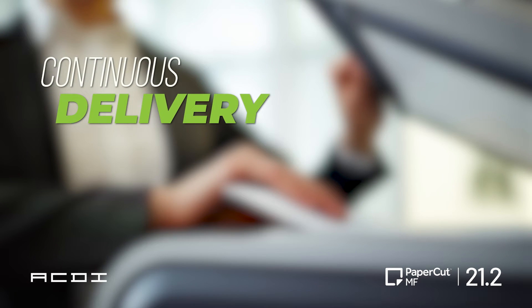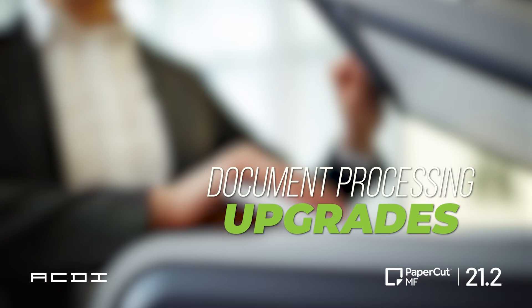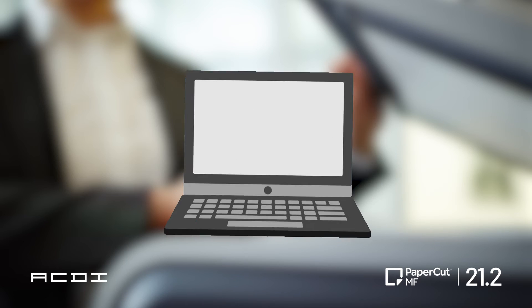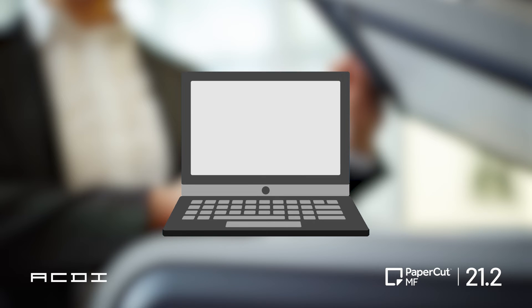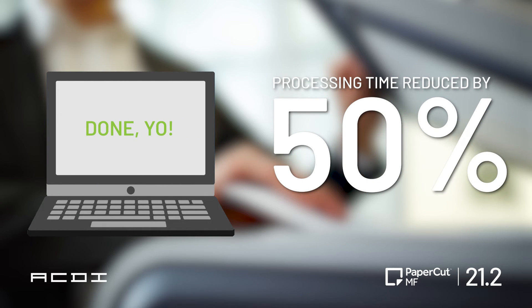For continuous delivery, PaperCut is coming in strong with some document processing upgrades. Processing time has almost become a thing of the past. With the new multi-threaded processing for large searchable PDF documents, the processing time is down 50%.